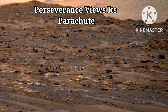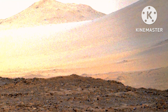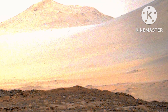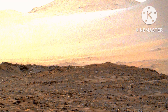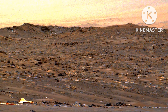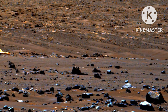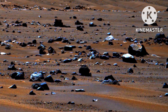Perseverance Views Its Parachute. This image of the parachute that helped deliver NASA's Perseverance Mars rover to the Martian surface was taken by the rover's Mastcam-Z instrument on April 6, 2022, the 401st Martian day, or SOL, of the mission. The parachute helped slow Perseverance down during its landing at Jezero Crater on Feb. 18, 2021.